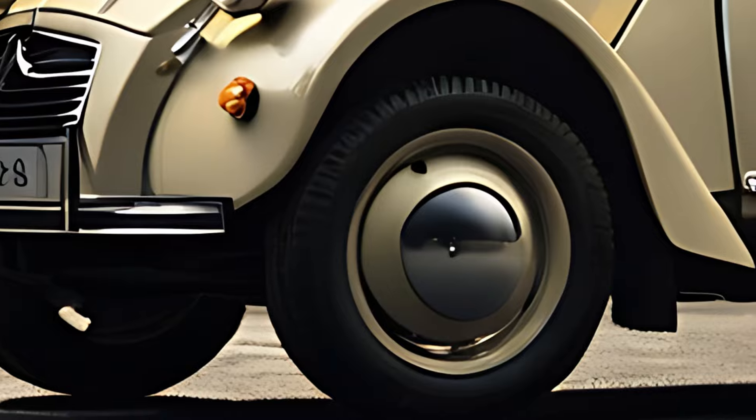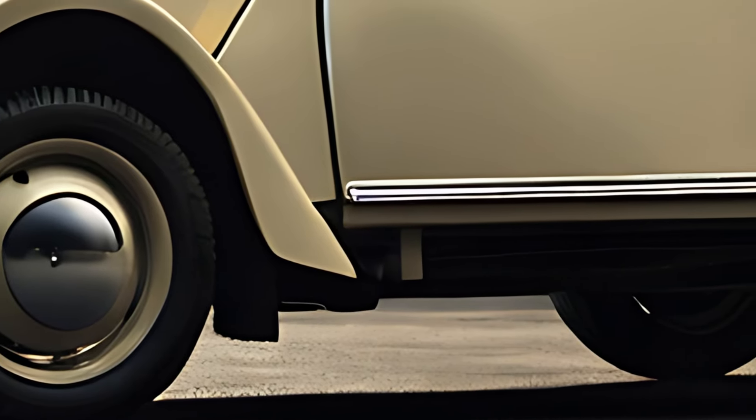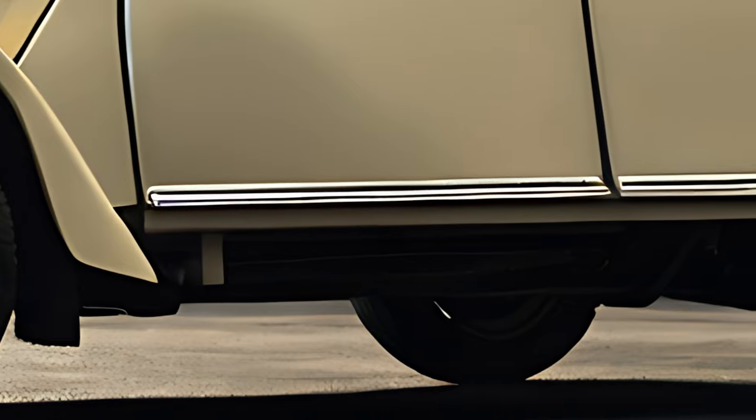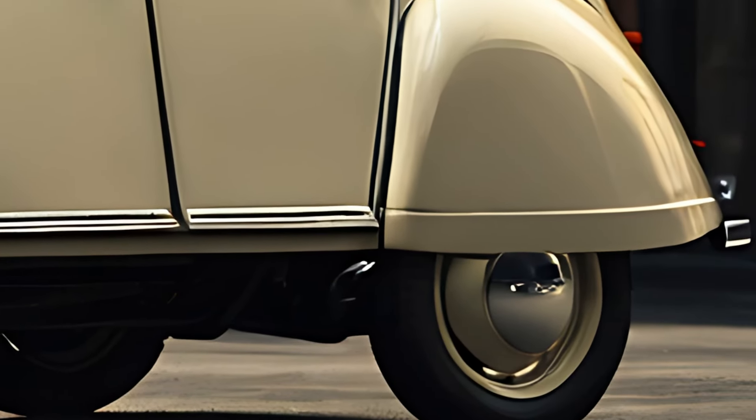The 2025 Citroën 2CV Classic is a tribute to Citroën's iconic 2CV model, capturing the vintage charm of the original while blending it with modern conveniences and sustainable engineering.